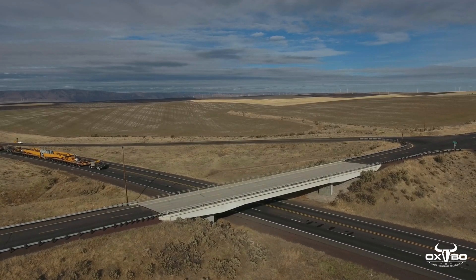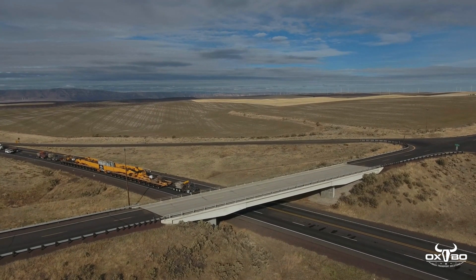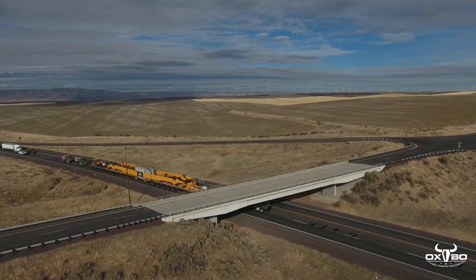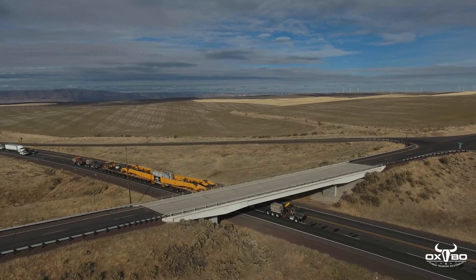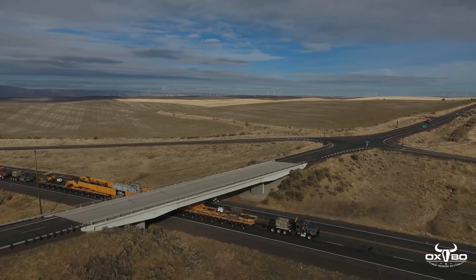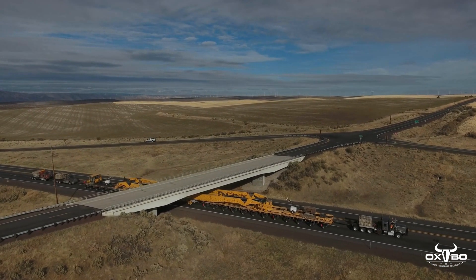The permitted route forced the load to move across several older bridges with substandard weight capacities. The route also required the load to navigate two tunnels that were less than 17 feet in height. The identical transformers measured 10 feet 10 inches wide by 31 feet 6 inches long by 14 feet 6 inches tall and weighed approximately 400,000 pounds apiece.